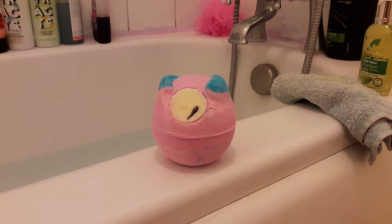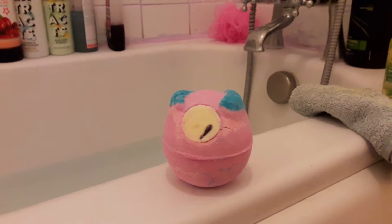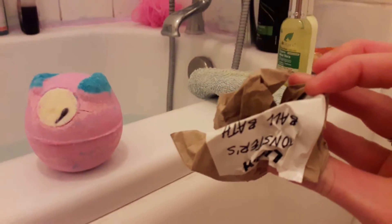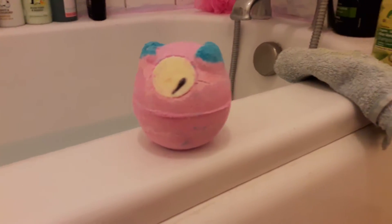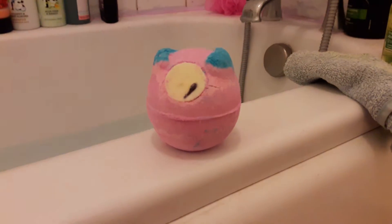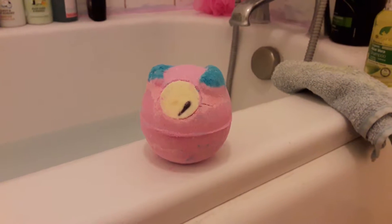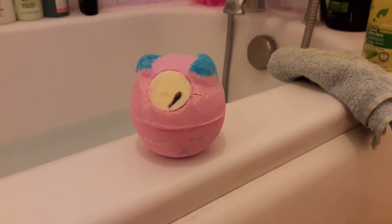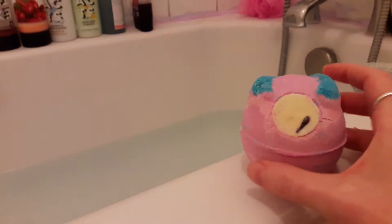I thought I would make a little video just to show you what happens when you put this little monster in the bath, and to tell you a little bit about what's in him if I can unscrumble the label, which I very, very cleverly did this to. Which was possibly not the most sensible of ideas when I need the ingredients. So in this little bath ballistic we have, among other things — I'm not reading the whole label, I'll be here all evening.